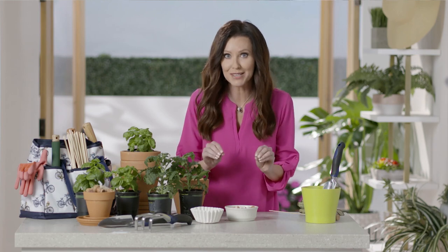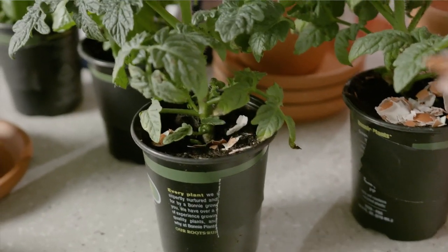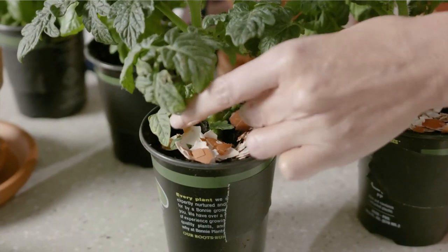Next time you make a batch of deviled eggs, don't throw the eggshells away. Eggshells are useful in the garden — if you spread them around the bases of your plants, you can nourish the soil with calcium. On top of that, eggshells actually repel certain insects, so they protect your plants from pests.